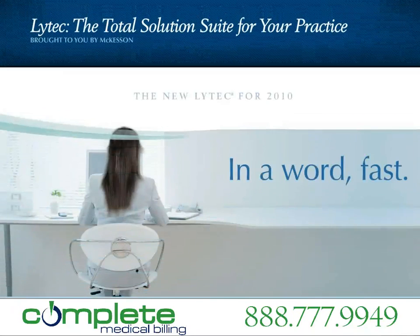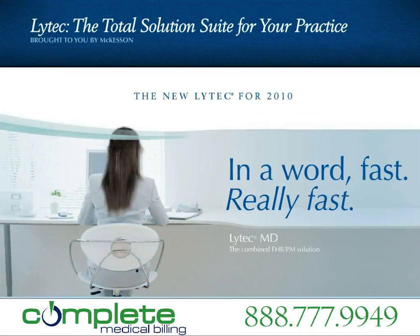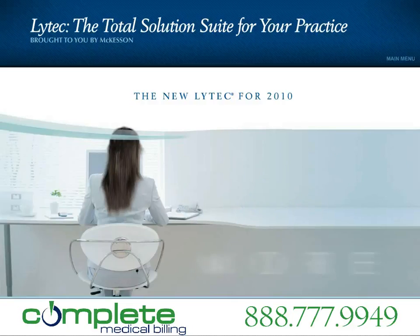LIHTEC from McKesson, the leader in healthcare services and information technology, delivers something you won't get with any other electronic health record and practice management solution: More.